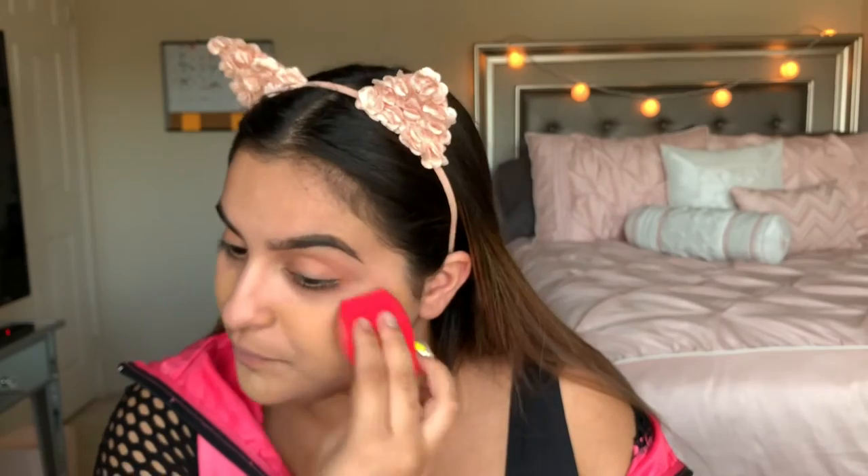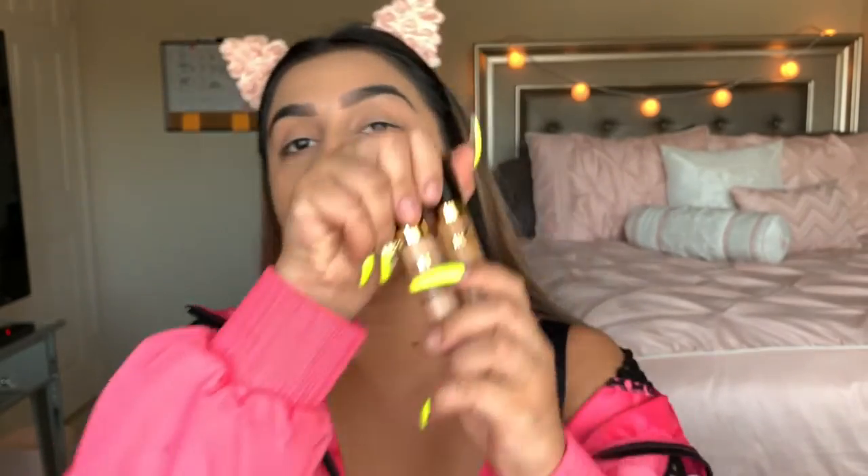I've heard people talk about this foundation and I needed to try it. I love my Milani foundation but it doesn't apply well with a sponge, and doing foundation with a sponge is so much faster in the morning. It's really creamy - I'd definitely say this is medium coverage, and I'm sure it's buildable. Next I picked up the Milani Conceal + Perfect concealers - I've heard great things about these two.